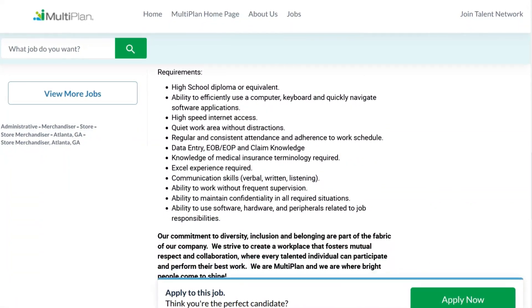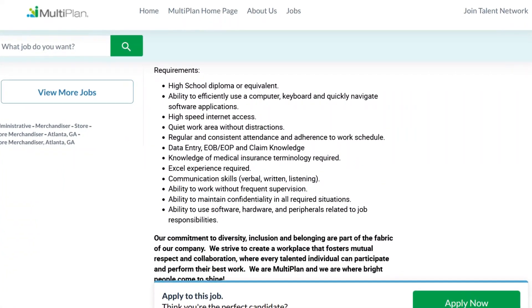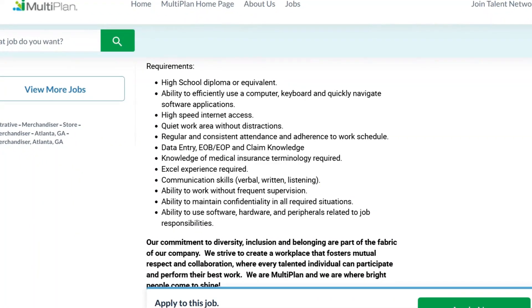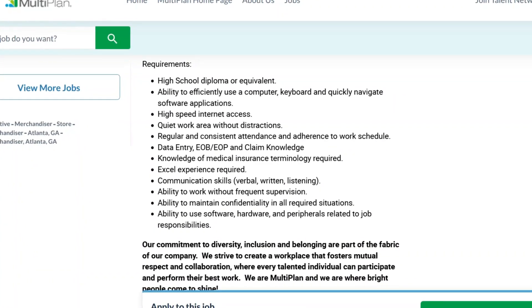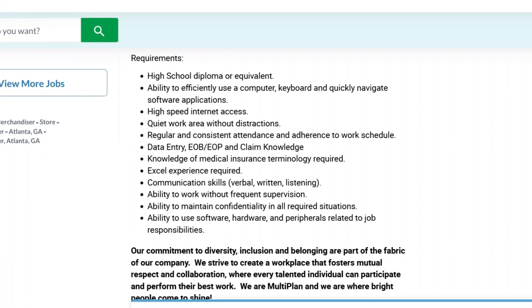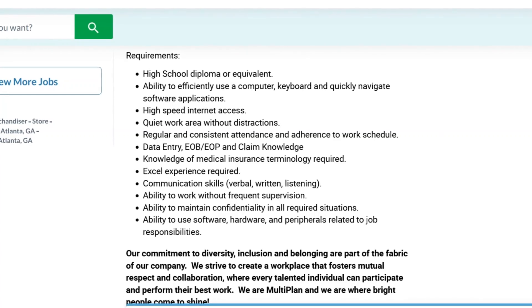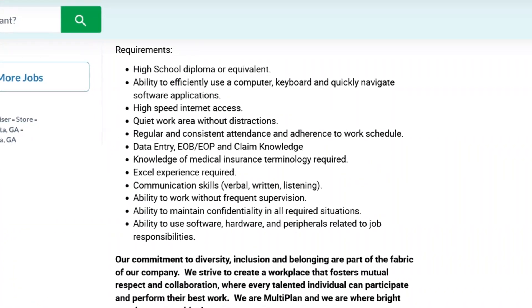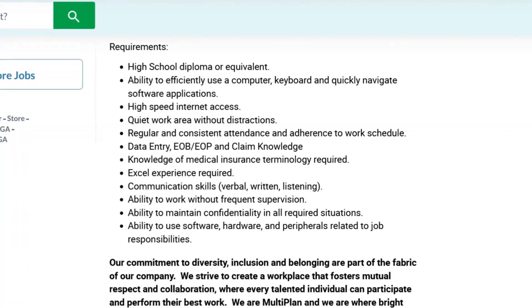They're not requiring any related experience. They want you to have a high school diploma or equivalent, and you need to be able to efficiently use a computer, keyboard, and quickly navigate software applications. You'll need high-speed internet access, a quiet distraction-free workspace, and regular and consistent attendance. You should have data entry, EOB, EOP, and claim knowledge, as well as knowledge of medical insurance terminology.